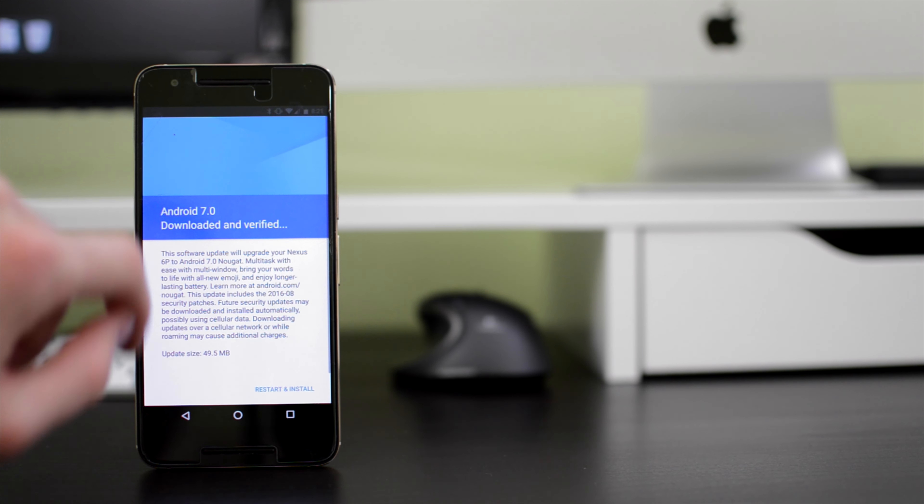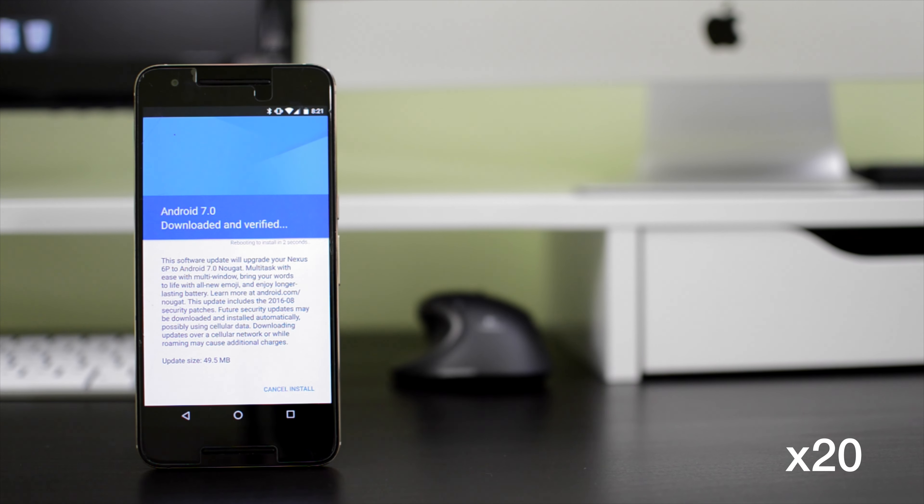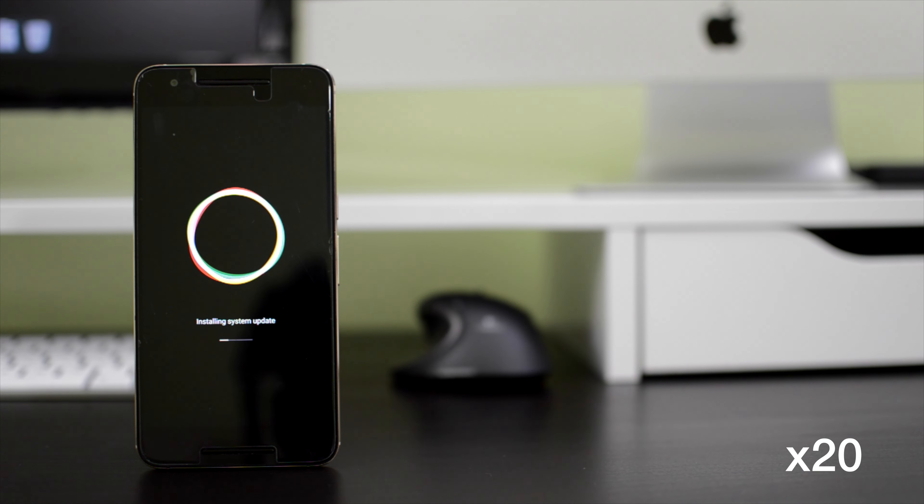After months of developer previews, Android Nougat 7.0 was officially released today, bringing tons of new features and important security updates.